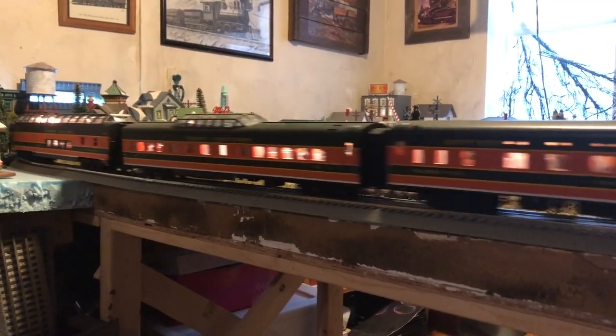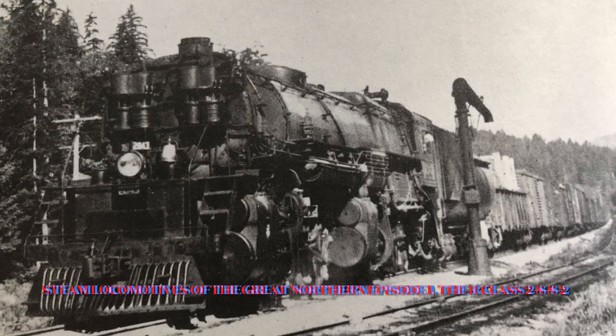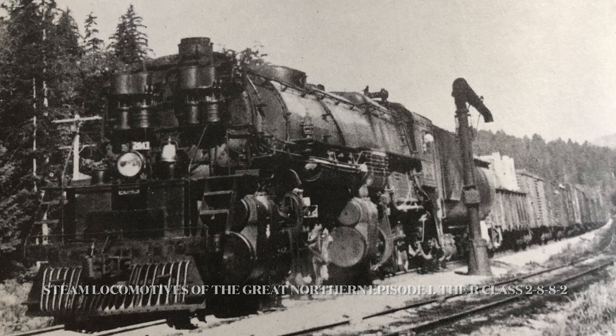How it's going to work is that every episode, we're going to be talking about the history of a class of steam engine that was on the Great Northern. To kick off episode 1, we are going to be doing the largest locomotives on the Great Northern. Steam Engines of the Great Northern, episode 1: The R-Class 2-8-8-2 Mallets.